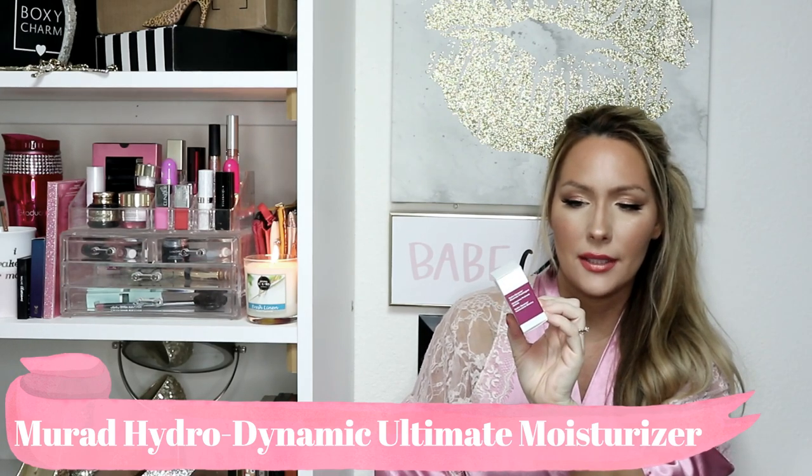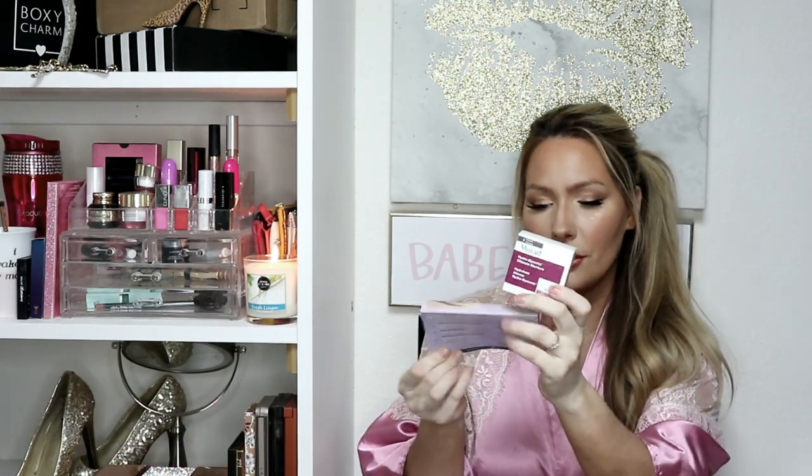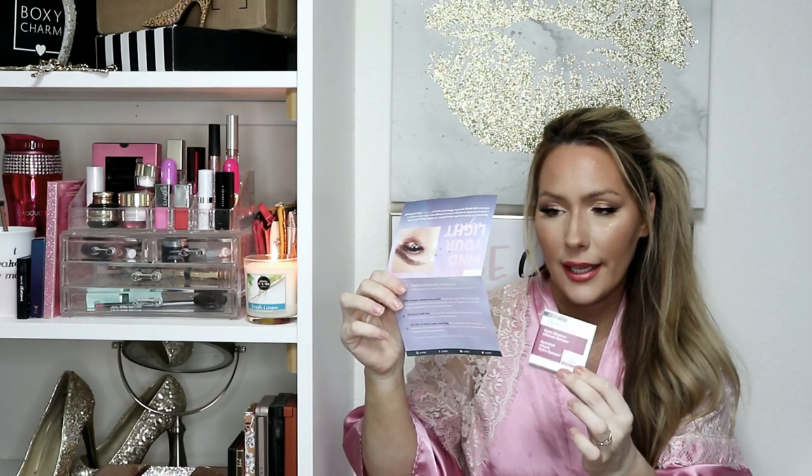The first item I have is the Mirad Hydrodynamic Ultra Moisture Moisturizer. It says this rich yet lightweight skin saver is infused with shea butter, sunflower seed oil, coconut fruit extract, and avocado oil to instantly moisturize, reduce the appearance of fine lines, and improve your skin texture. I've never tried this stuff. It looked like a good size sample from the box, but when I pulled it out it was actually a tiny little sample — 0.25 fluid ounces.